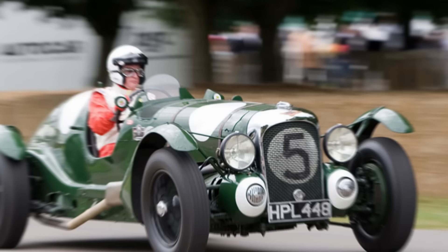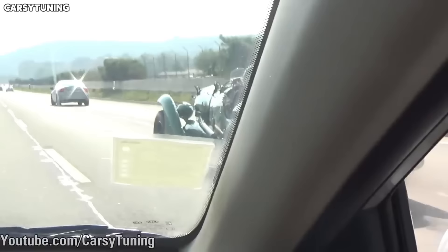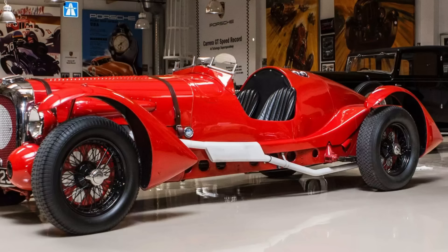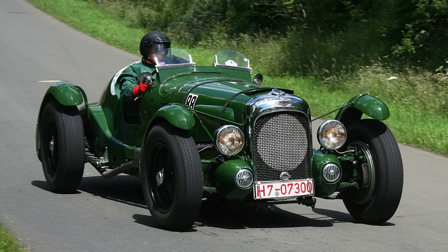Starting with number 10, the 1939 Lagonda V12, with 100 units produced. From a homologated Le Mans car, we move over to a near-carbon copy Le Mans race car, the 1939 Lagonda V12. Only two original Le Mans Lagonda V12 were made, and none are in Leno's garage. He does own a wonderfully recreated replica of the 1939 race car, and it's extremely rare too. According to H&H Auctions, only about 100 of these 1939 Le Mans Lagonda V12 replicas survive today.